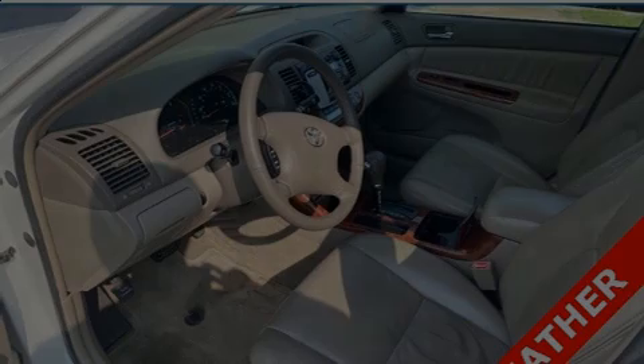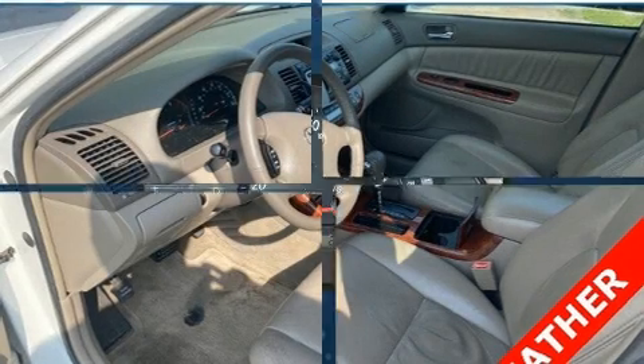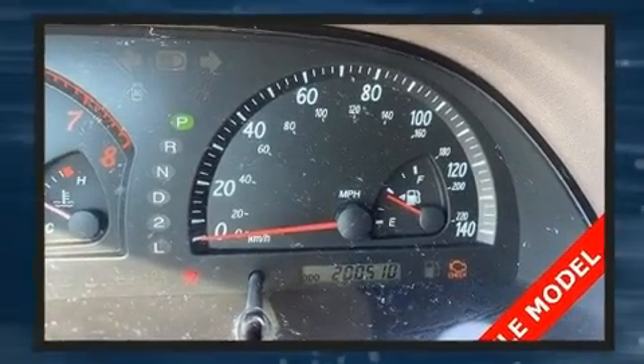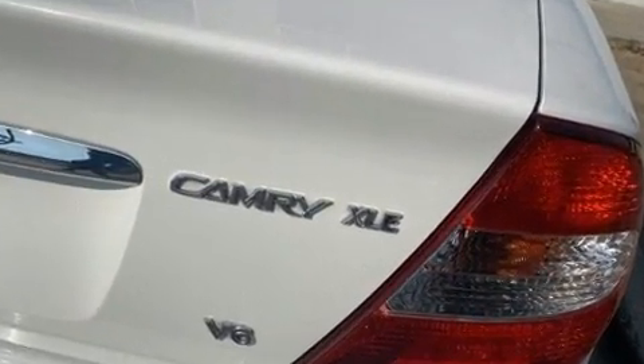Outstanding design defines the 2003 Toyota Camry. This four-door, five-passenger sedan provides exceptional value. It features an automatic transmission, front-wheel drive, and a three-liter six-cylinder engine.